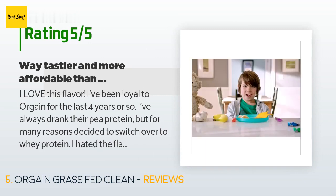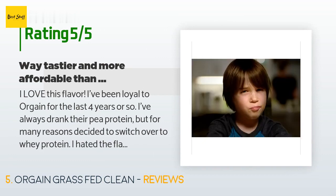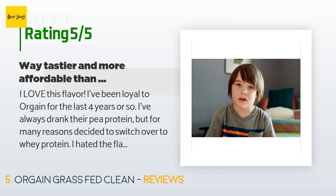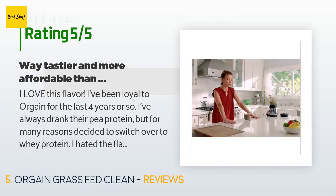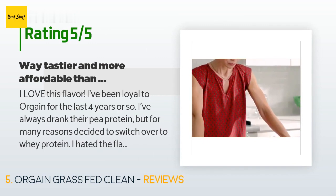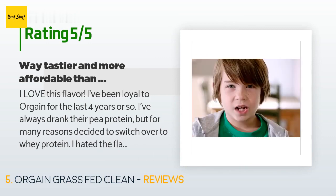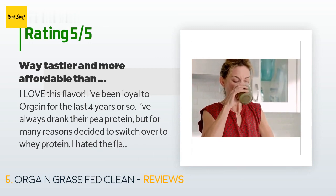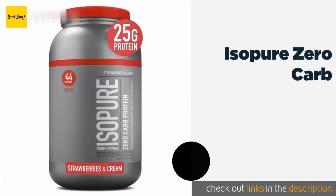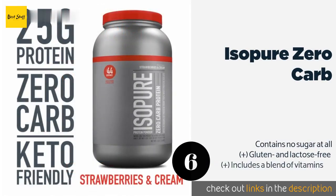A customer said: I love this flavor. I've been loyal to Or Gain for the last four years or so — I've always used their pea protein but decided to switch over to whey protein. I hated the flavor of my fiancée's other vanilla protein powder — I know it's super natural and super expensive but I just couldn't keep choking it down. So I sought out a different whey and this is so delicious. Even with just a little ice and water it's still just as creamy.